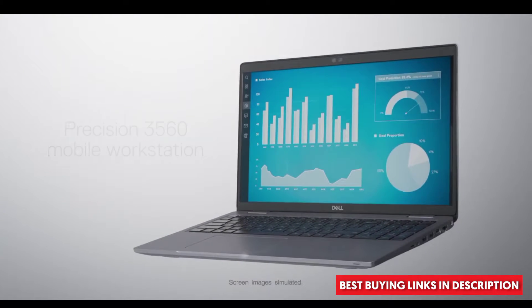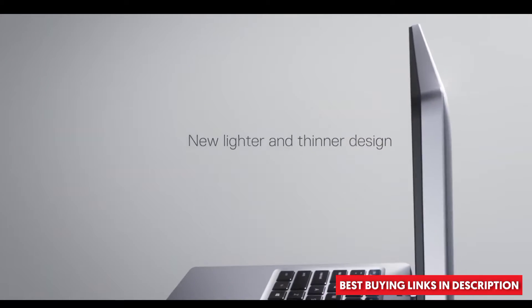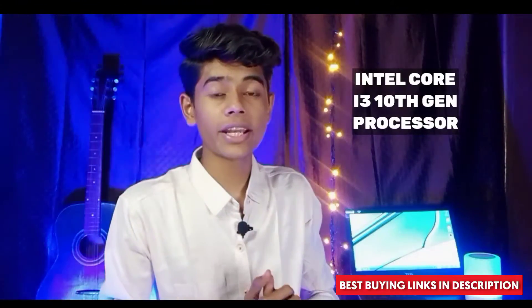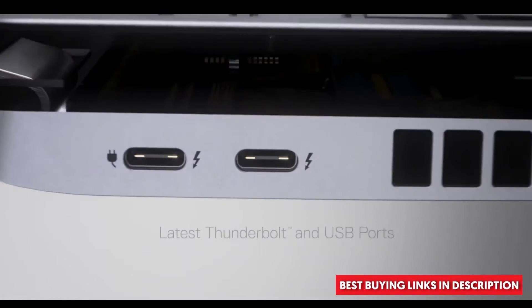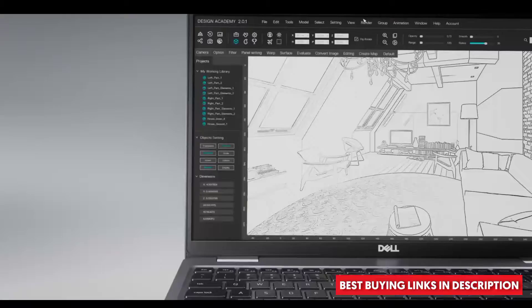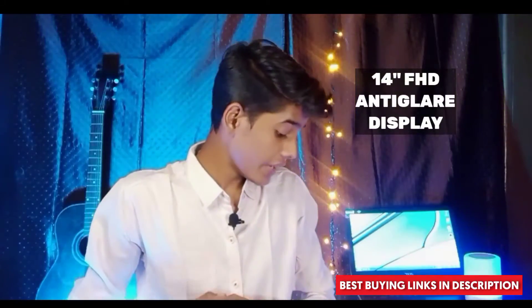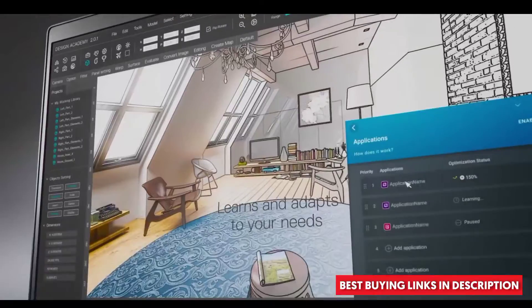That's why I am recommending this laptop for you guys. You get an Intel Core i3 10th generation processor, and this is a great performance deal at this price range. The display is a 14-inch FHD anti-glare display.